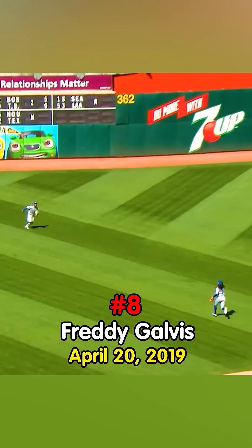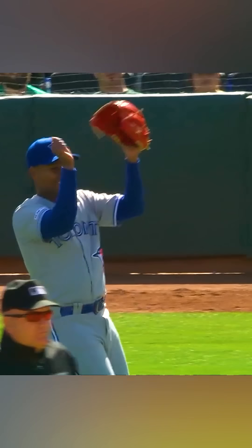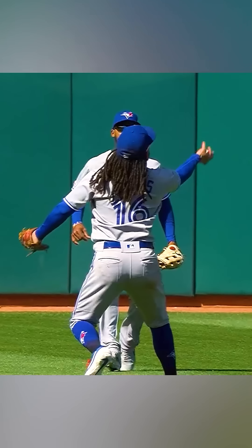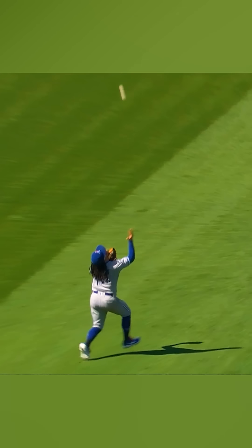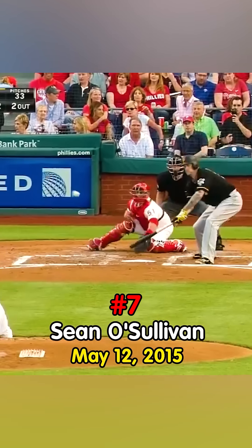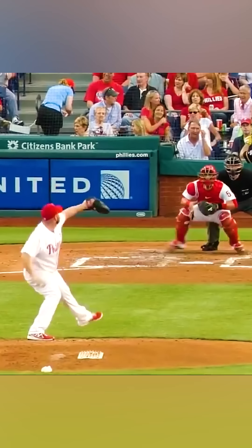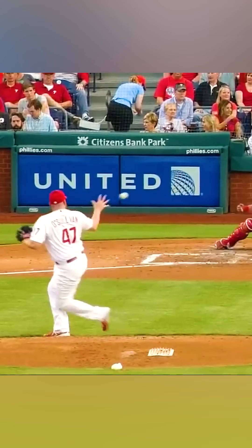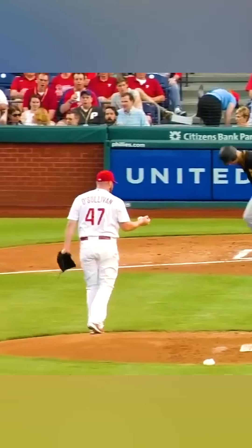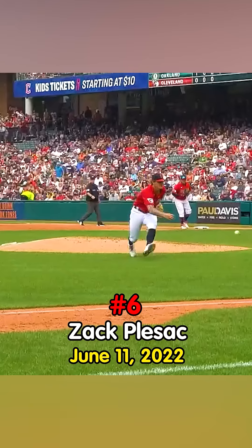There's a fly ball to left field that's going to be trouble. Galvis is out — oh, what a play! Freddie Galvis couldn't get his glove up, so he said, well, I guess I'll catch it barehanded. How about that? Sean O'Solven says I don't need no stinking glove, I just use my big pump — 100 first goes. Tough play. He'll get it — bare hand grab, are you kidding me?